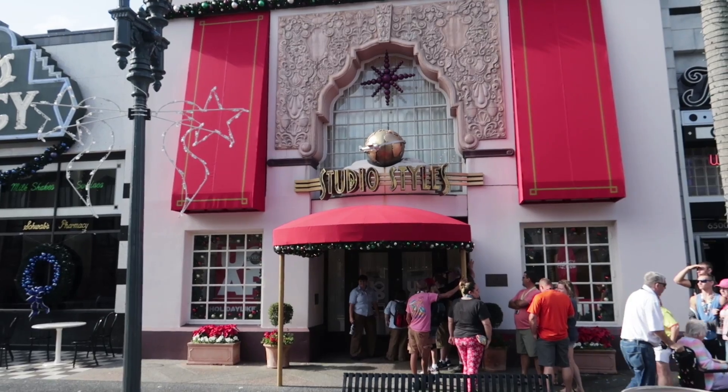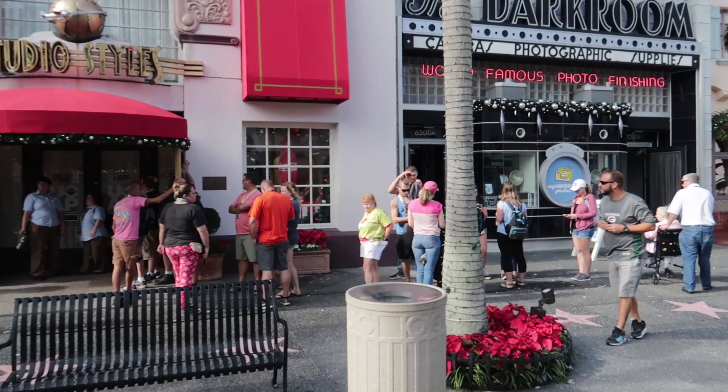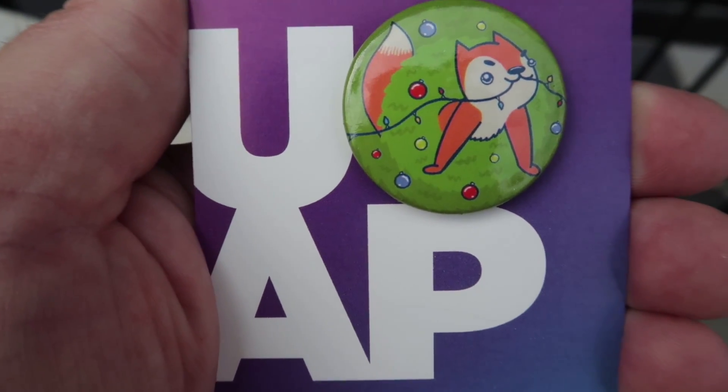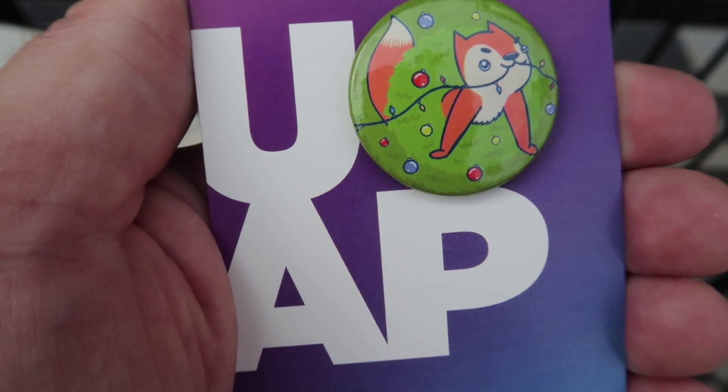We're walking down Hollywood Boulevard to the pass holder lounge to get the new button — Earl the Squirrel. I heard it's so cute. Pass holders are already lining up 15 minutes before the lounge opens at 11. Here we are — the December button: it's Earl the Squirrel from the Christmas tree. So cute. Nikki is really getting into the buttons — she's a late starter but once she started collecting she had to have them.